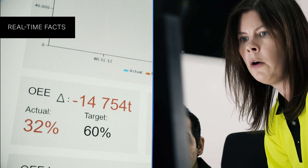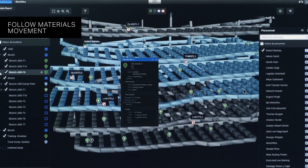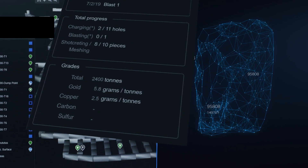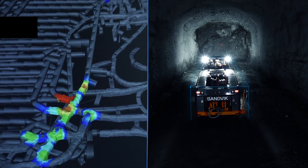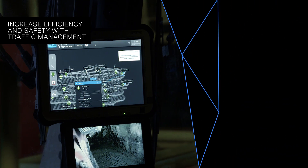Get real-time facts and predict the future. Follow materials movement and monitor ore transportation. See where bottlenecks occur using location-based analytics. Control your equipment using traffic management.